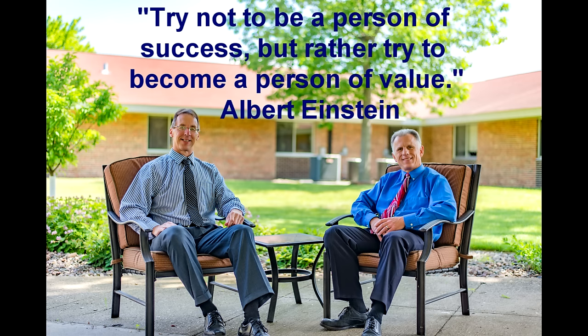Bob and Brad, the two most famous physical therapists on the internet. Hi, I'm Bob Schrupp, physical therapist. Brad Heineck, physical therapist. Together we are the most famous physical therapists on the internet — in our opinion, of course. Alright, let's get going Brad.